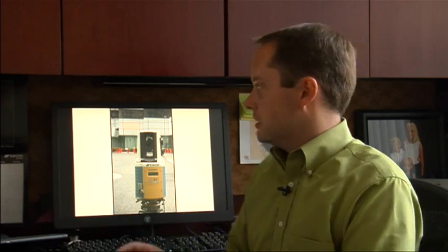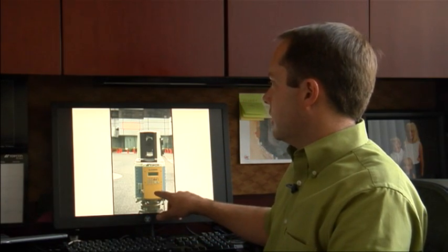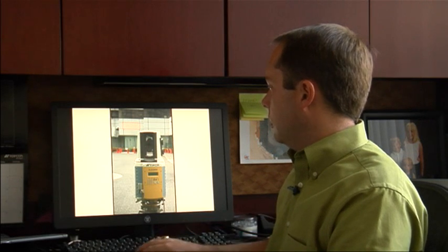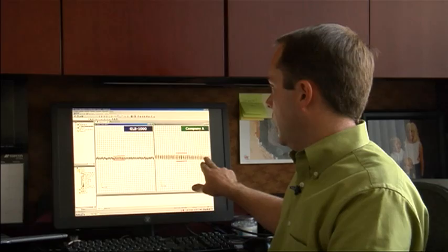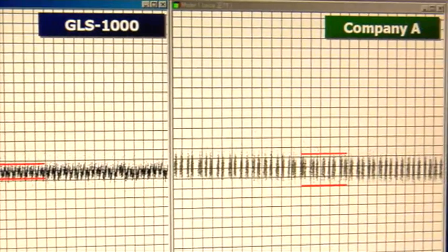Let me show you three ways you can see. First is the scanning of a flat surface, a flat wall. When we compare our data set from the GLS-1000 to Company A, you'll see we get a much cleaner set of data.